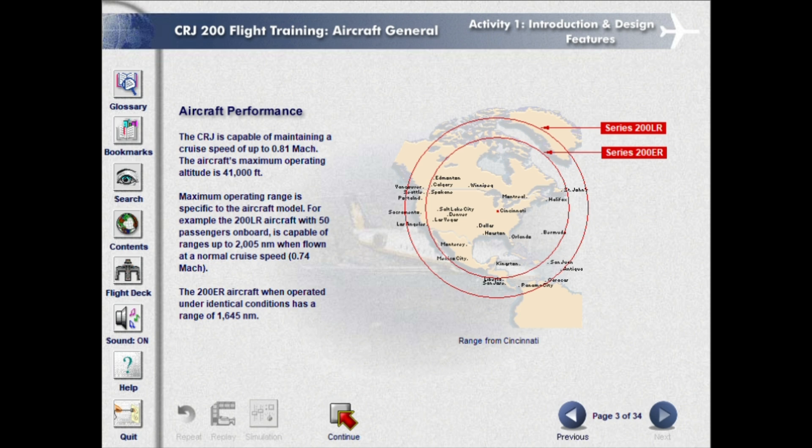The CRJ is capable of maintaining a cruise speed of up to 0.81 Mach. The aircraft's maximum operating altitude is 41,000 feet. Maximum operating range is specific to the aircraft model. For example, the 200 LR aircraft with 50 passengers on board is capable of ranges up to 2,005 nautical miles when flown at a normal cruise speed of 0.74 Mach.